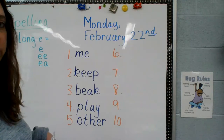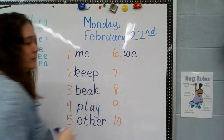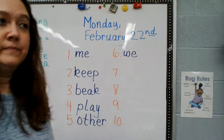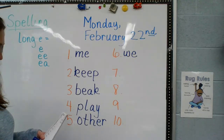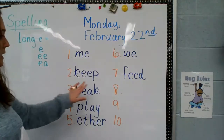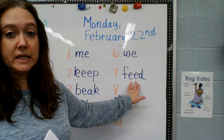Remember to pause if I'm going too fast. Number six is like number one — it has just one E at the end: W-E, lowercase letters. Me, we. Number seven: F-E-E-D. Two E's, like the word 'keep' — two E's make an E sound. Feed.